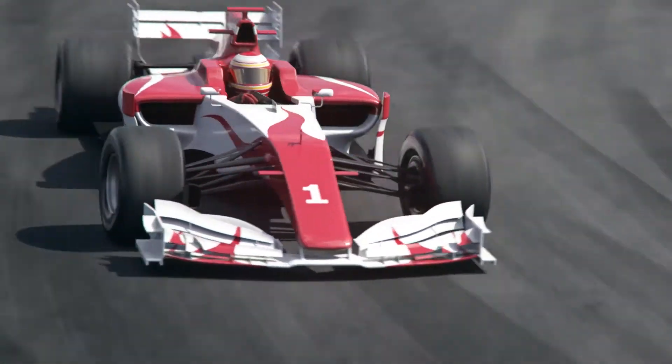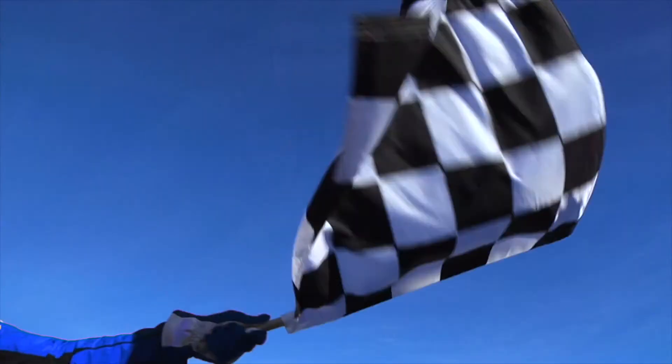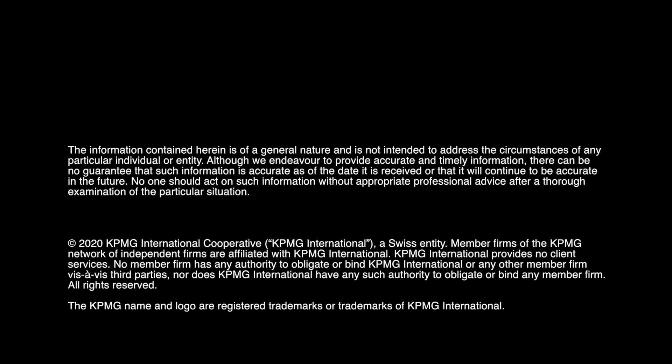KPMG's Rapid Supply Chain Diagnostics Engine has the power and speed so you can finish first. To learn how all of our innovative supply chain solutions can help you, contact KPMG. For more information, visit www.kpmg.com.au